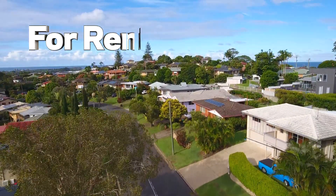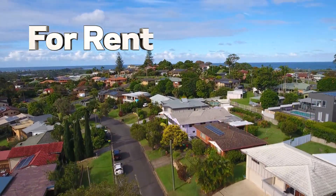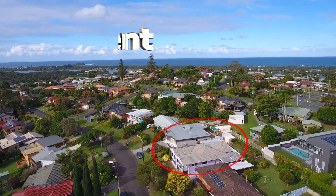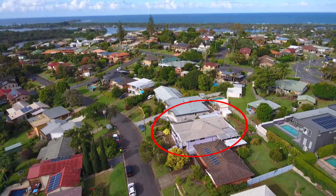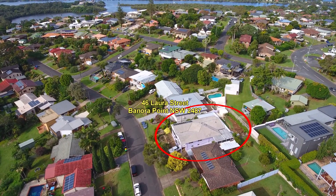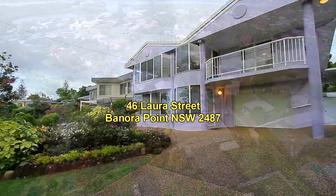This is another property video presentation by Kingston Sales and Rentals. We're using our office drone once again, showcasing an aerial view of this property available for lease at Benora Point at 46 Lora Street. There's the ocean and the river in the background, showing how close you are to the water.